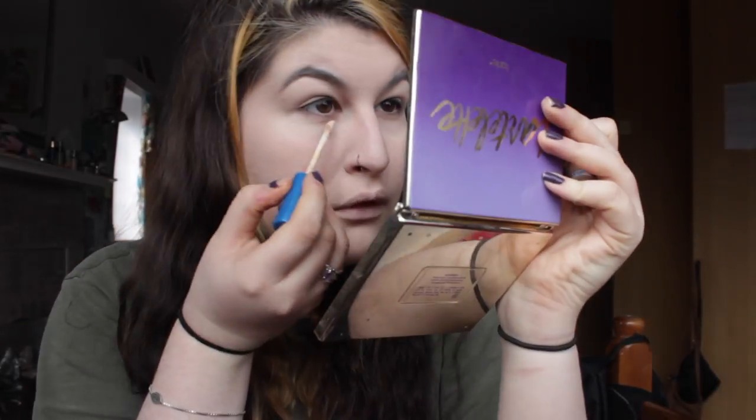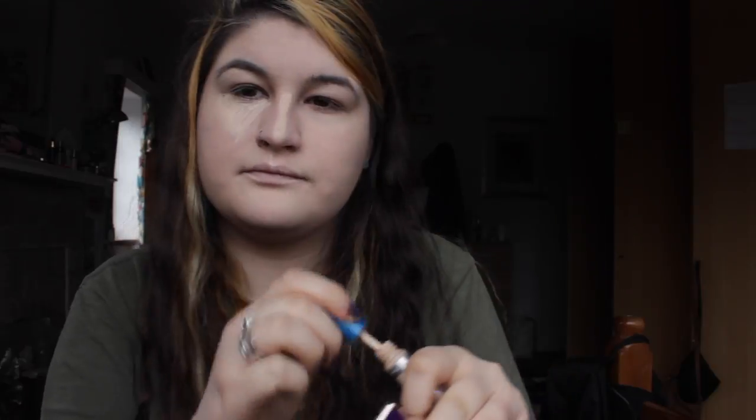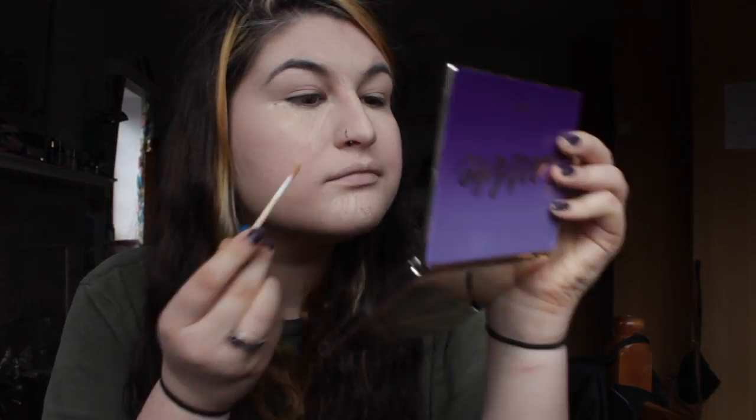Next I'm using the Maybelline New York Super Stay Better Skin concealer and corrector in color ivory. I apply it first to my dark circles under my eyes — I'm a uni student going through final exams right now, and even otherwise I never feel fully rested. I also run it down the bridge of my nose, between my brows, on my cupid's bow, my chin, and my smile lines.